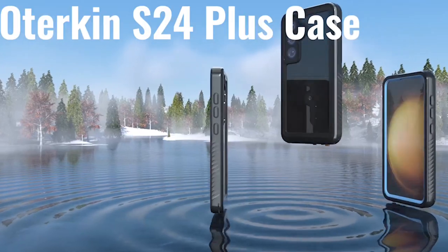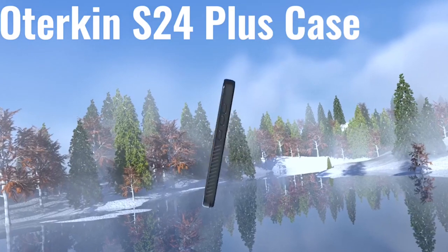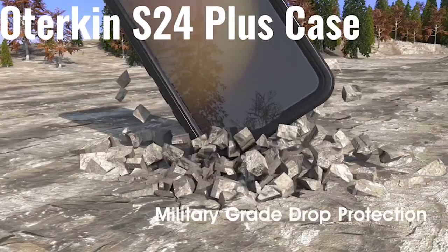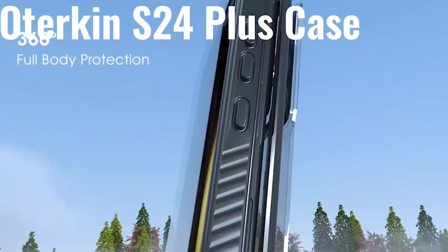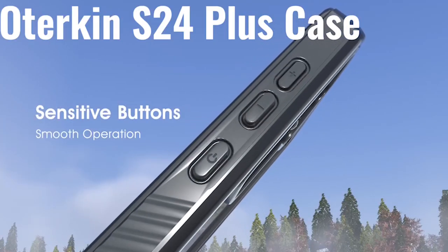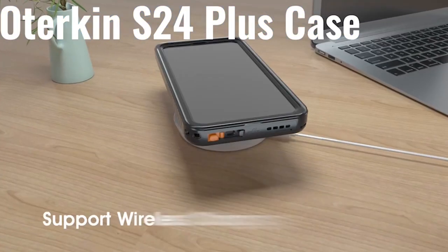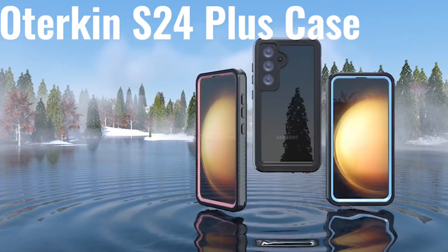The Odorcon Waterproof Case doesn't stop at water resistance. It also includes a superior quality screen protector that supports fingerprint unlocking, ensuring that your phone screen remains scratch-free while providing a smooth touch and fast response. This means you can use your phone with confidence, knowing the screen is fully protected without compromising functionality. Moreover, the case is certified to 12-foot military-grade drop test standards, with four anti-shock corners that absorb and disperse the majority of impact force, providing superior drop and shock protection for your S24 Plus.